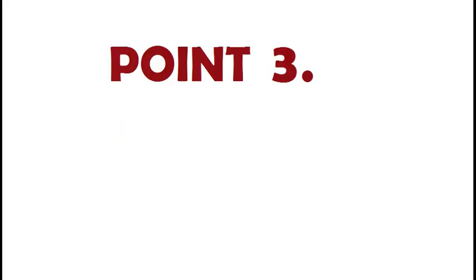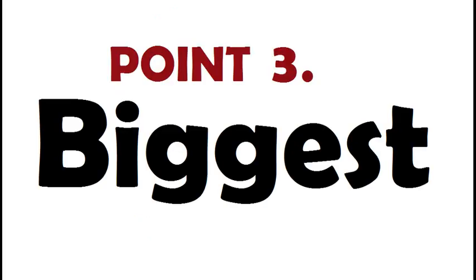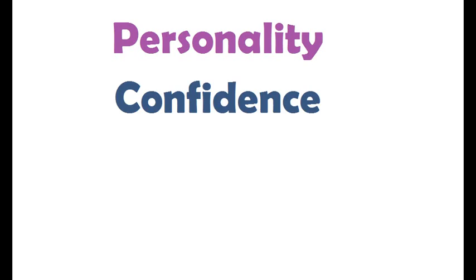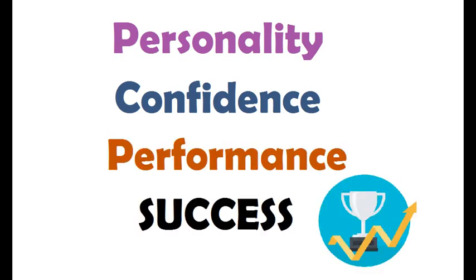Point number three. This is the biggest, most powerful, and most important point. This may not look like it is related to your interpretation skills but more with your personality. But actually, personality means confidence, confidence means performance, and good performance means more success.